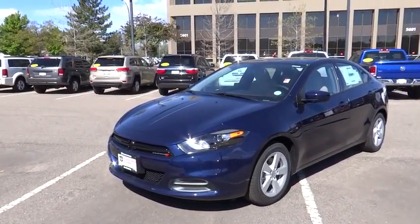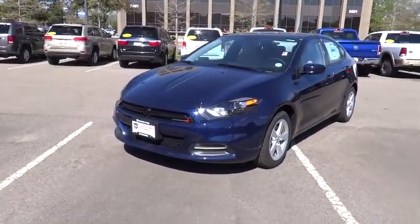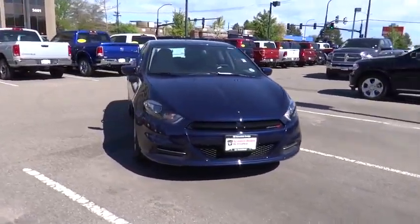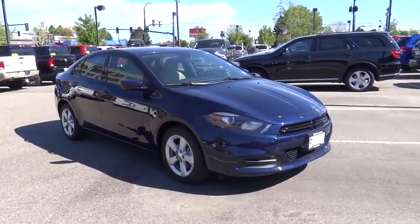The 2015 Dart. The Dodge Dart was introduced as a lower-priced, shorter wheelbase, full-size Dodge in 1960 and 1961, became a mid-sized car for 1962, and finally was a compact from 1963 to 1976.